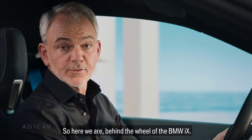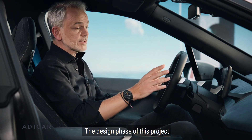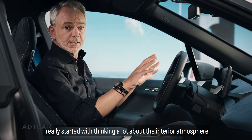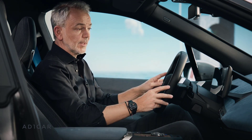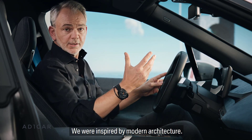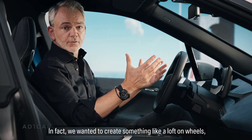So here we are behind the wheel of the BMW iX. The design phase of this project really started with thinking a lot about the interior atmosphere that we wanted to create. We were inspired by modern architecture — in fact we wanted to create something like a loft on wheels.